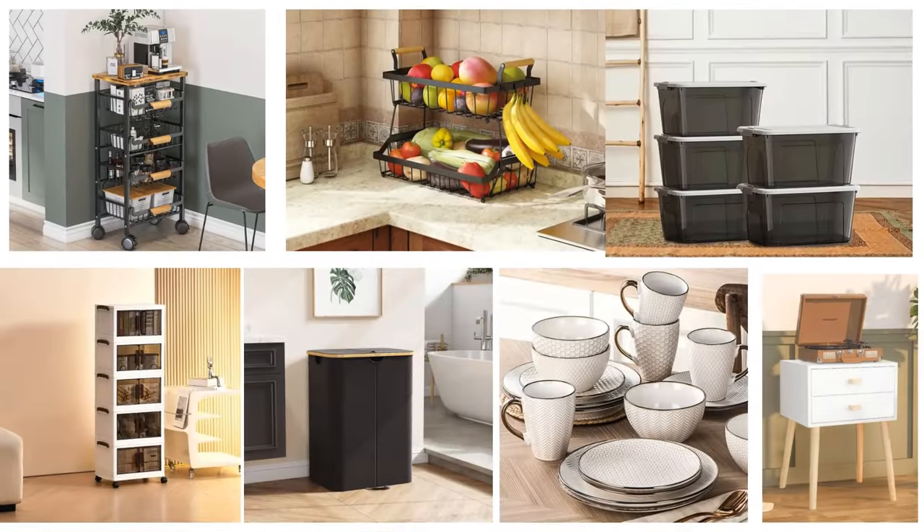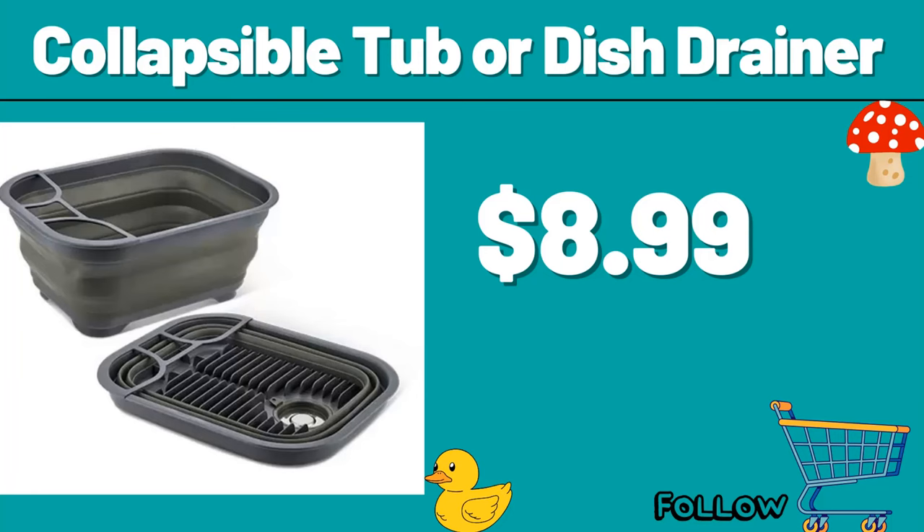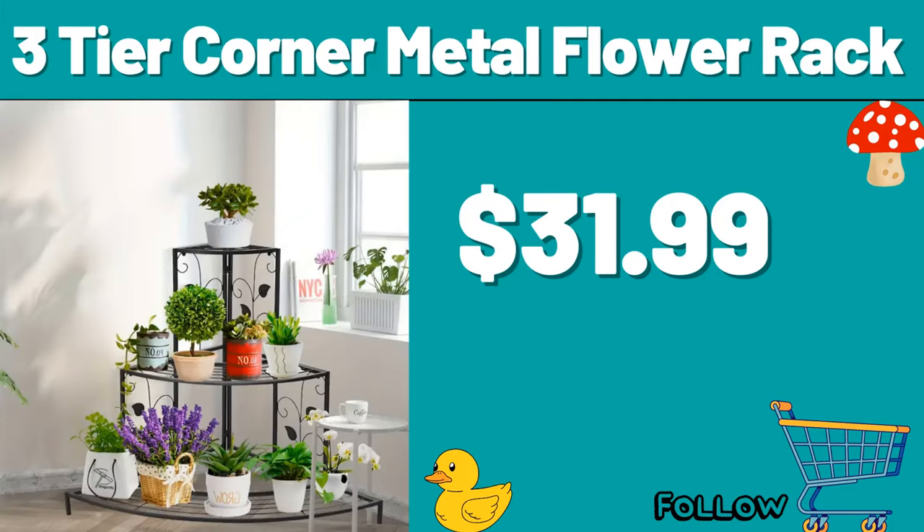Hello everyone, let's take a look together at the discounted products at Aldi Market. Collapsible tub or dish drainer, $8.99. Three-tier corner metal flour rack, $31.99.